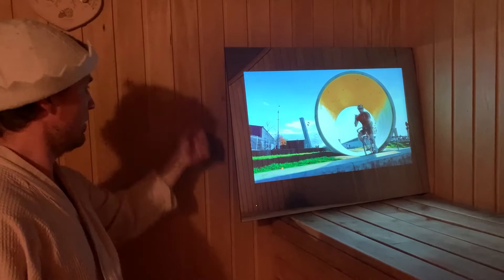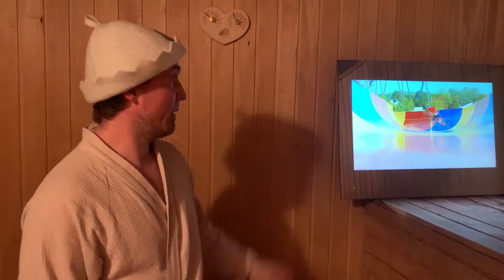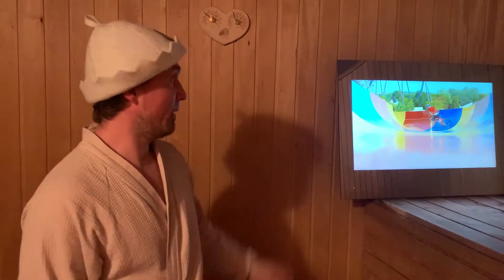The TV is working. The temperature next to it is 70 degrees Celsius. The glass is hot, the body is hot, but we found no problems in the TV's operation. The image and sound are both present.